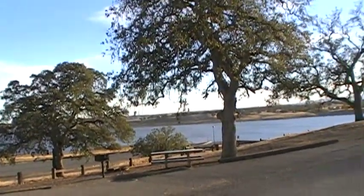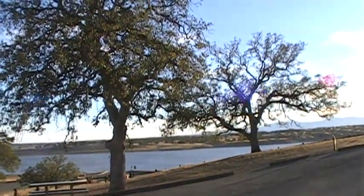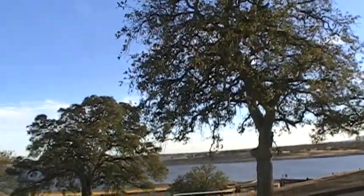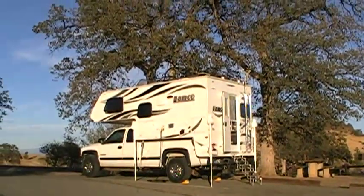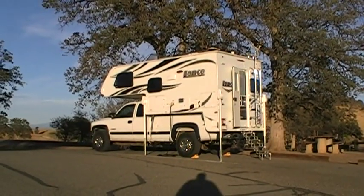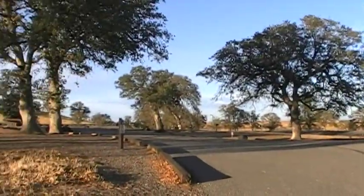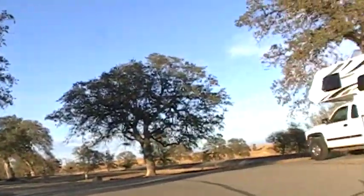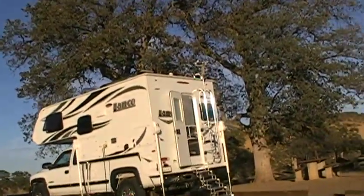It's reclamation land, run by the Corps of Engineers, so it's federal. If you have a national park pass it covers it. It's $20 a night with a 14-day limit. So if you're into long-term camping and want a nice place, I think this would be a good spot for you depending on what you're doing.